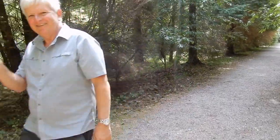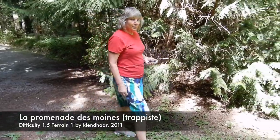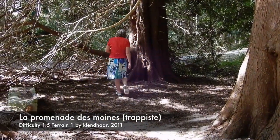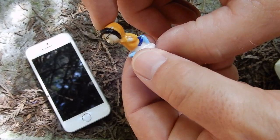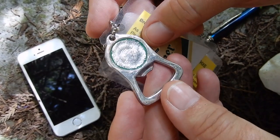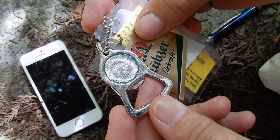32 metres to go. Here we are at ground zero. Where would you hide the cache? In the cache is this cute little fella and there's also a travel bug which is a bottle opener that wants to go to breweries around the world. So we'll take this travel bug and move it on.